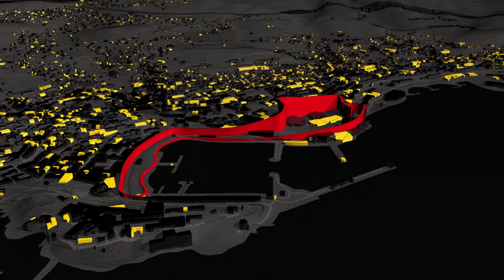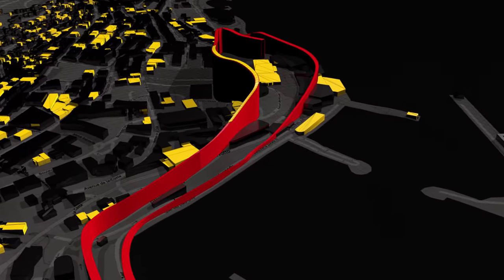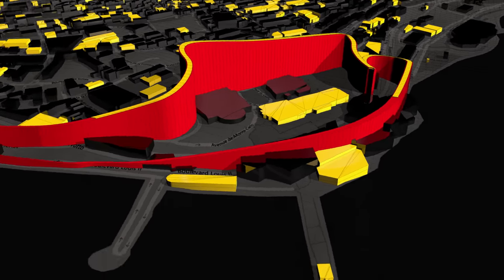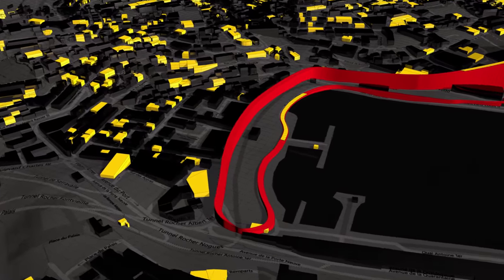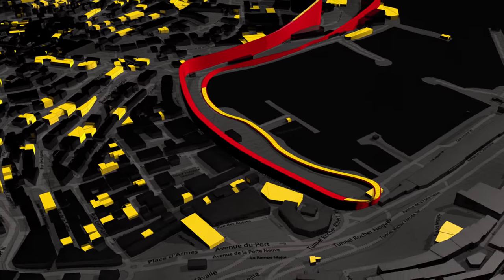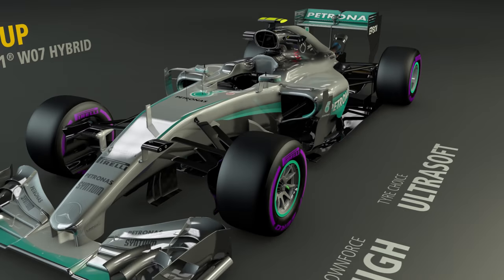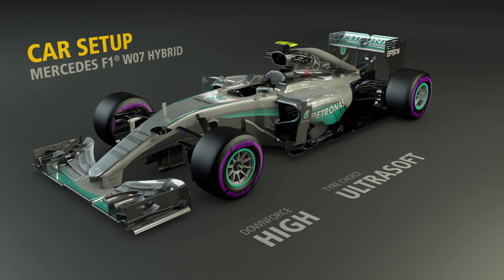We've identified two sections that are critical for a fast lap time. First, the early stages of a lap, climbing up the hill towards Massenet around Casino Square before descending towards the entrance of the tunnel. The second section is the fast swimming pool chicane down to the tricky Rascasse corner. Monaco requires a car setup with a high degree of downforce as the straights are relatively short and drivers need aerodynamic grip to attack the corners.